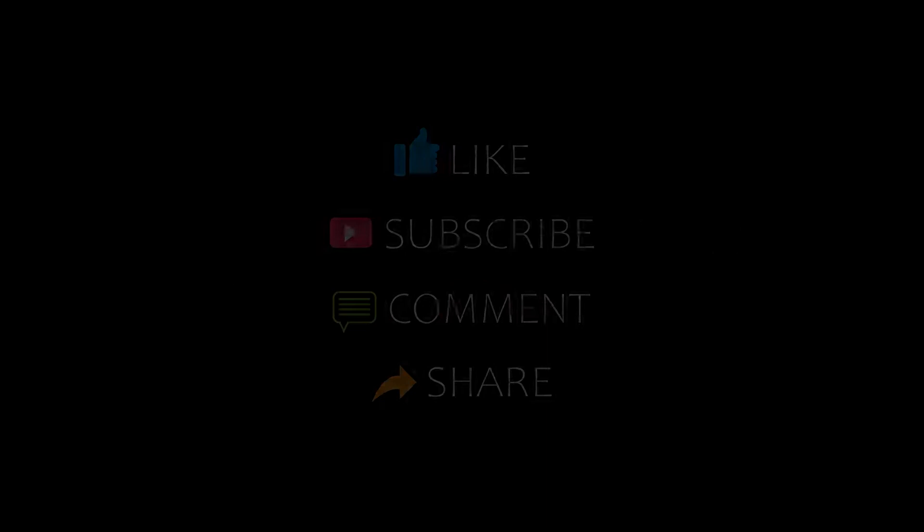Hi everyone, welcome back to my channel and now you are watching a new video of top recommended hotels. Please subscribe to my channel and don't forget to like, share and comment. Let's start the video.